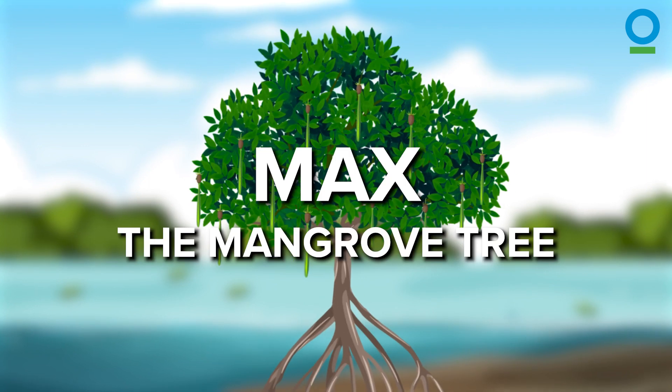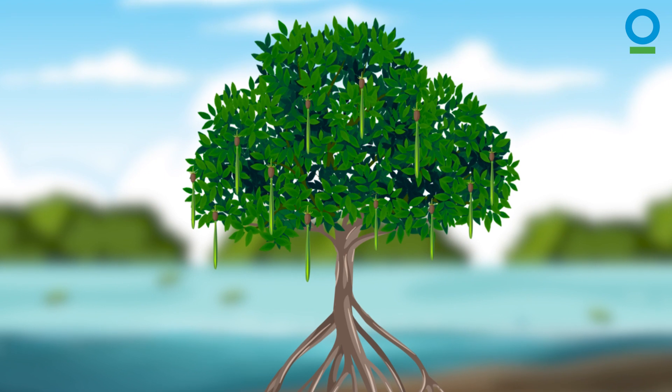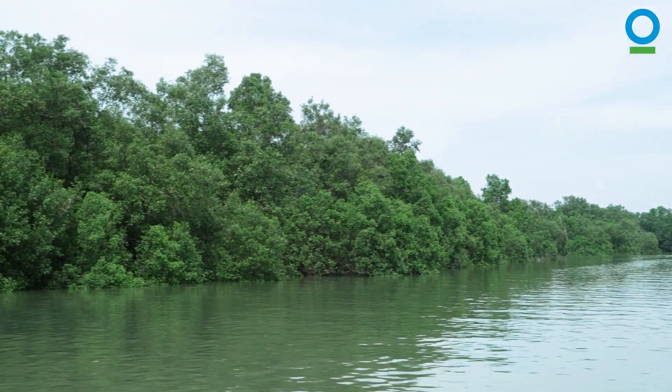My friend Max the Mangrove Tree lives in a mangrove forest in Sungai Buloh Wetland Reserve. Max is now protected, but life wasn't always so sweet for Singapore's mangroves.